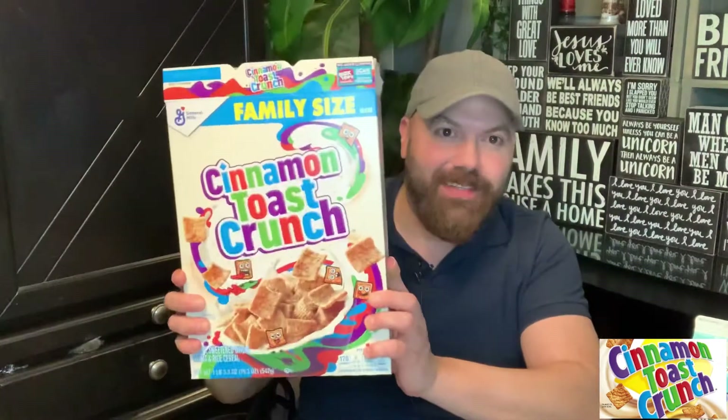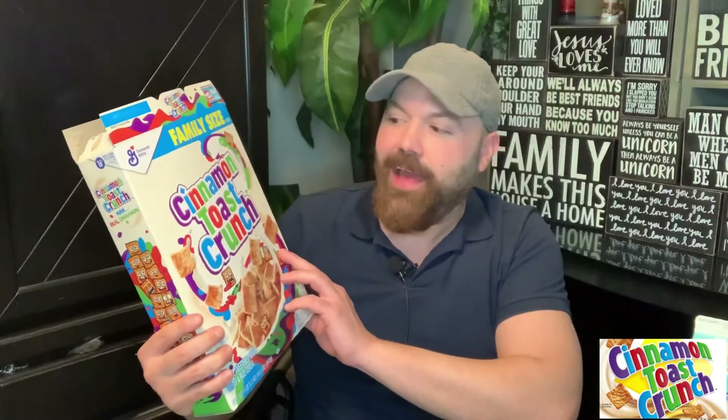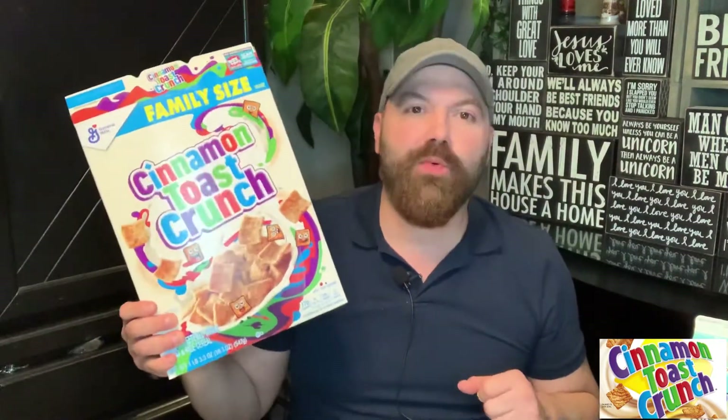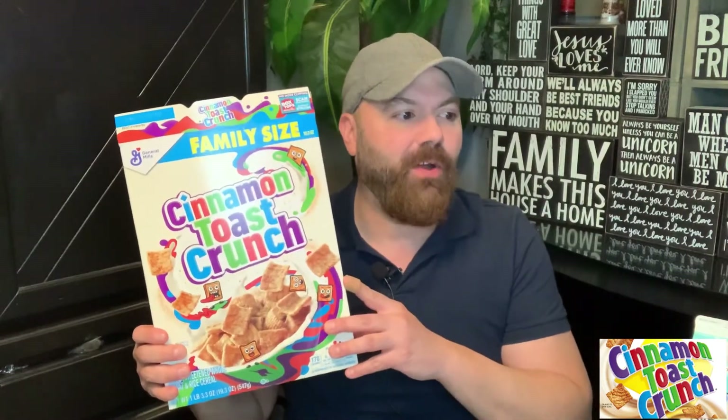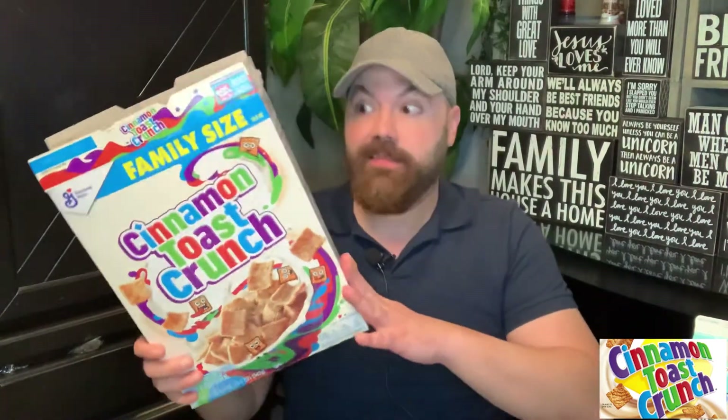I saw the different Cinnamon Toast Crunch varieties and got excited. Did you know that Cinnamon Toast Crunch was invented in 1984? It was created to mimic the flavor of cinnamon sugar toast, and they succeeded — it's been a hit ever since. From what I remember, this is delicious.